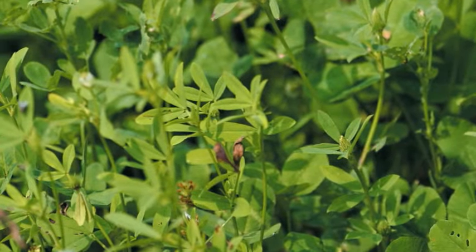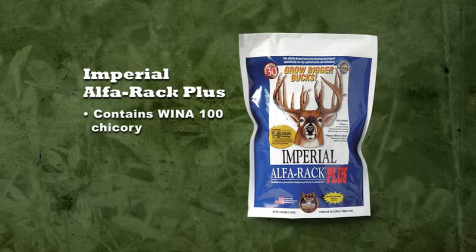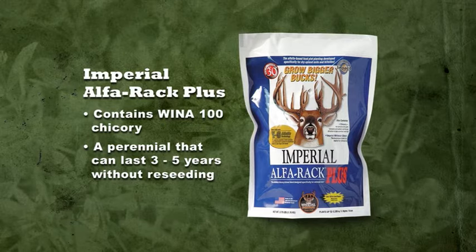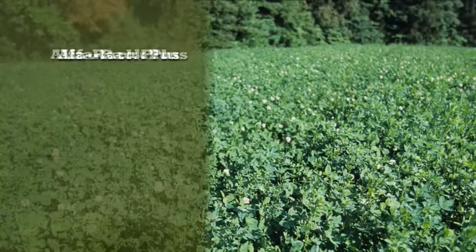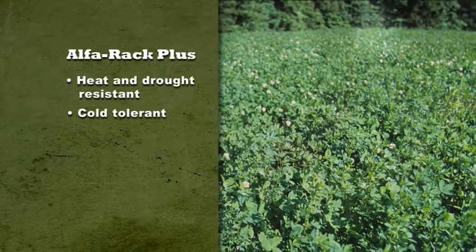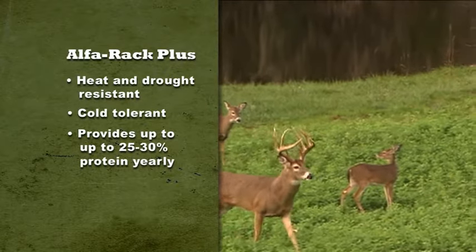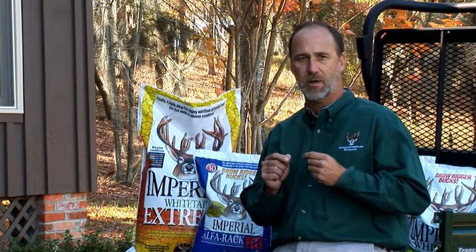These attributes make Alpharac Plus much more attractive to deer than cattle or hay variety alfalfas, and also make them higher in protein. Alpharac Plus also contains Wena 100 Chicory. And like Imperial Whitetail Clover, Alpharac Plus is a perennial that can last three to five years without reseeding. Alpharac Plus is also heat and drought resistant and cold tolerant, and it can provide up to 25 to 30 percent protein year-round. And as with all our products, Alpharac Plus is designed for white-tailed deer, not cattle, making it a great food plot choice for well-drained soils.